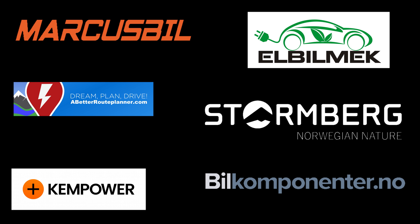This video was brought to you by Markus Biel, Elbilmec, Abadur Planner, Stoilenberg, Kempower and Biel Komponente.